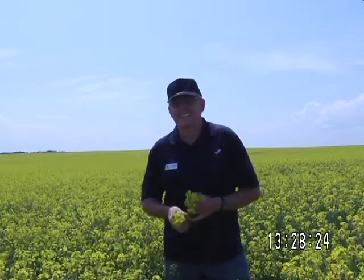We're in the field here with Elston Solberg, who's the president of AgriTrend Agrology. Elston, this is a training day for the agri-coaches — what are you finding and what are we doing in the field right now?